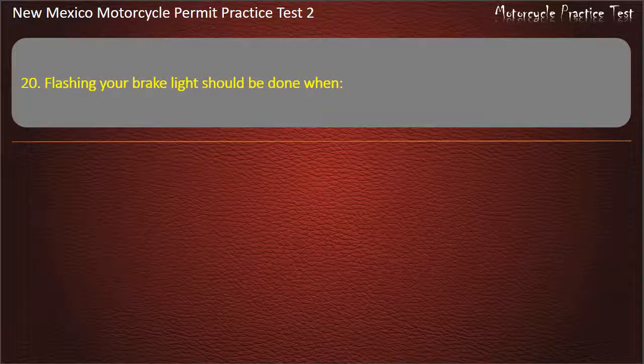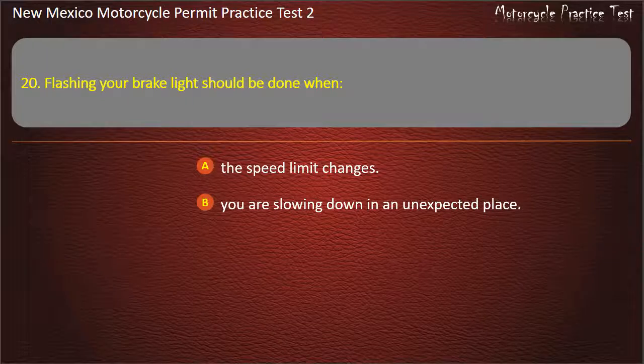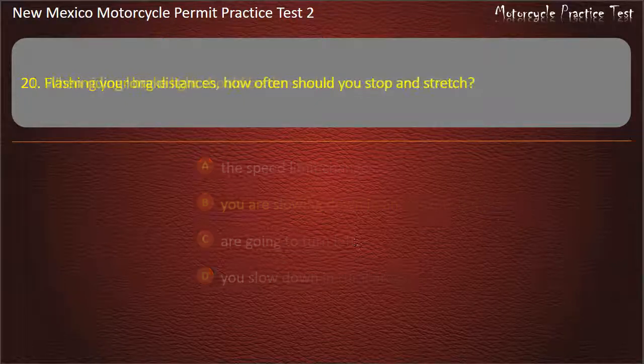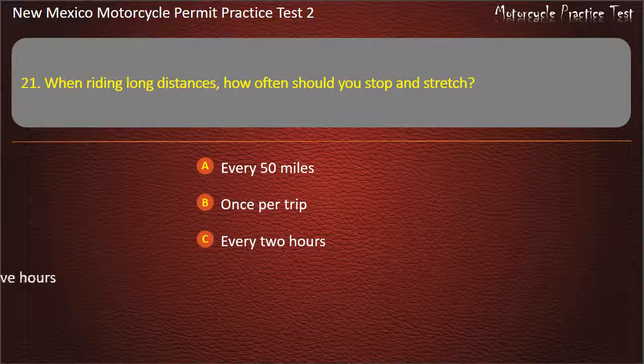Question 20. Flashing your brake light should be done when: The speed limit changes. You are slowing down in an unexpected place. You are going to turn left. You slow down in rural areas. Answer: You are slowing down in an unexpected place.